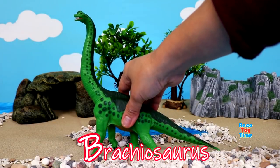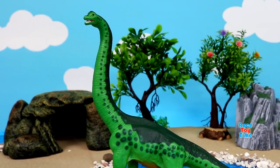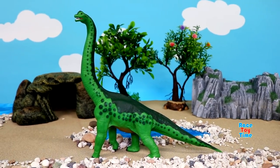Now let's go to B. B for Brachiosaurus. These dinosaurs were huge and they were herbivores.